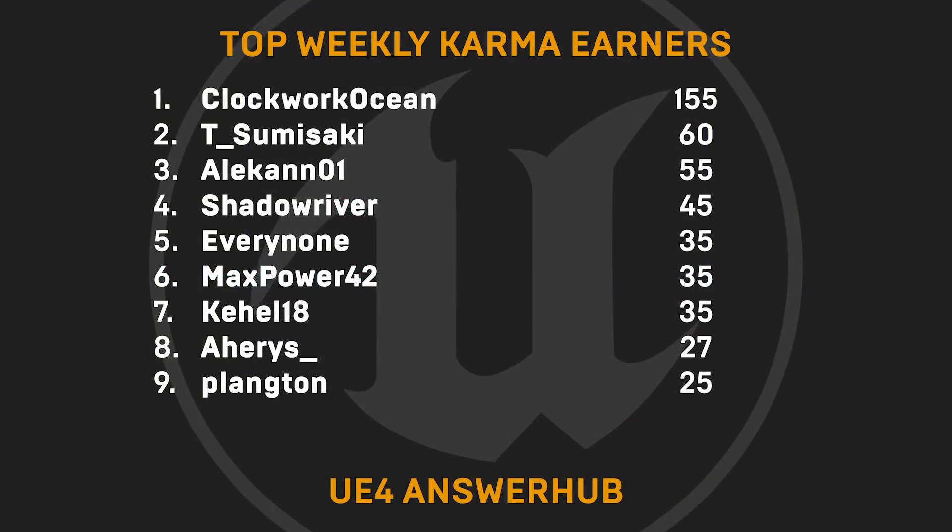On to this week's top weekly karma earners — thank you to ClockworkOcean, T. Sumisaki, Aelcon01, Shadowriver, Everynone, MaxPower42, Cahale18, Ejeres, and Plankton.